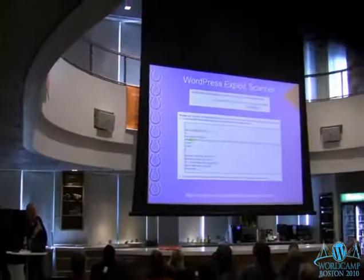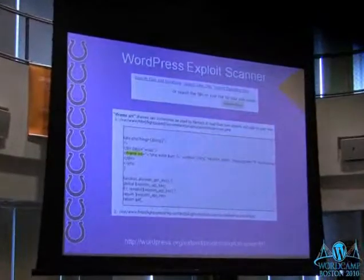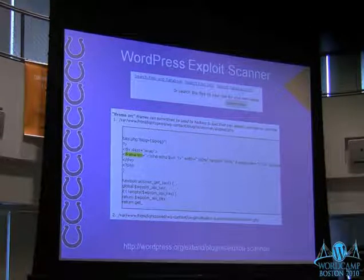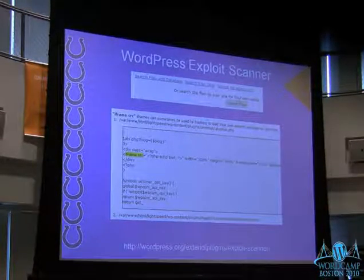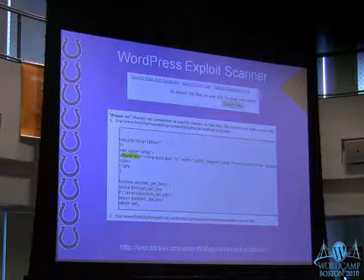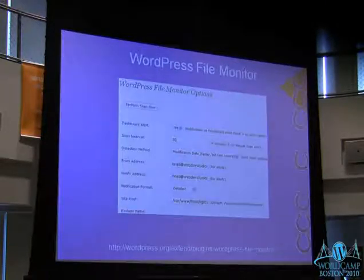WordPress Exploit Scanner is another good one — this basically scans the actual source files and the data in your database and looks for things that might be suspicious. This one has a lot of false positives, so you've got to know code a little bit. But it's good to turn on and run. If anything looks out of order or a file it pulls out of plugins doesn't make sense or isn't a plugin you installed, it can raise red flags. Turn it on, scan your site every once in a while — this isn't one you need to leave on permanently.